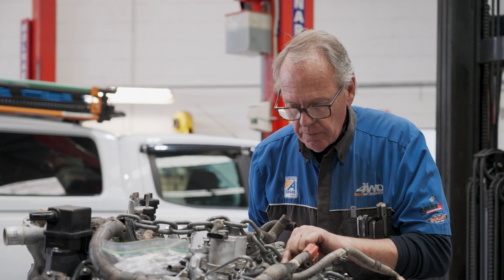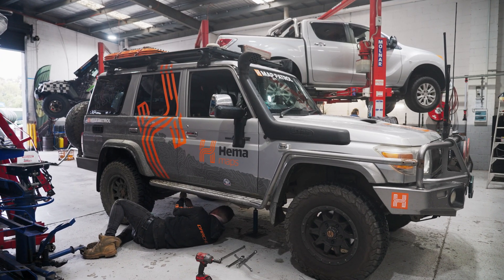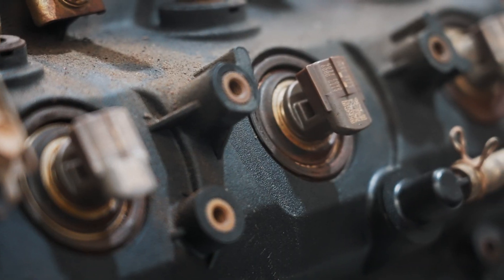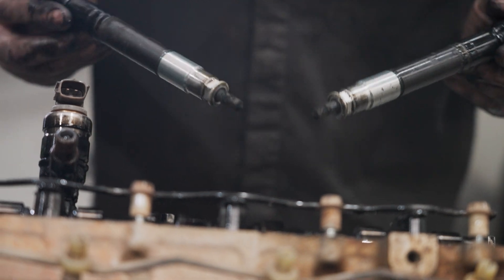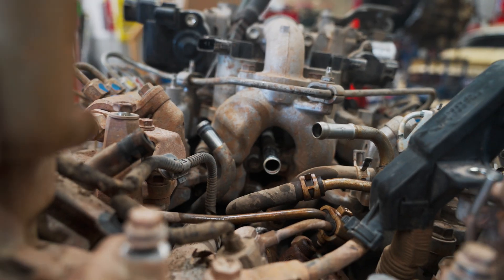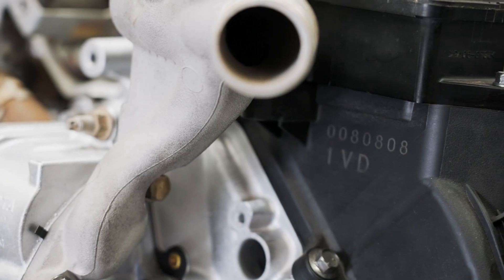We've been servicing the HEMA Maps 76 Land Cruiser for some time. A couple of services ago I told Justin I was getting concerned about the engine condition — in particular the injector knock that was developing, along with a few oil leaks. I suggested that at minimum we'd put a new injector pump and set of injectors and lines on it, but to do the job properly given the kilometres on the engine, it would be a good idea to look at reconditioning the engine.